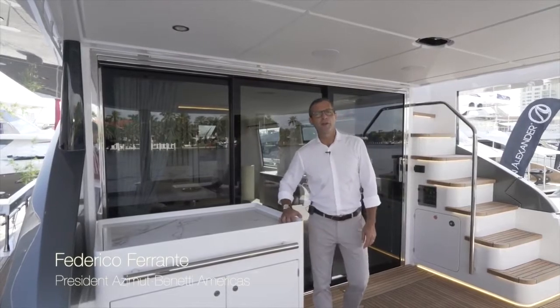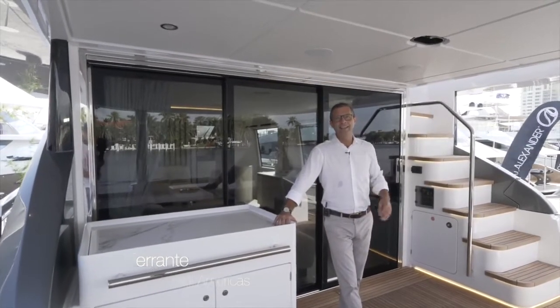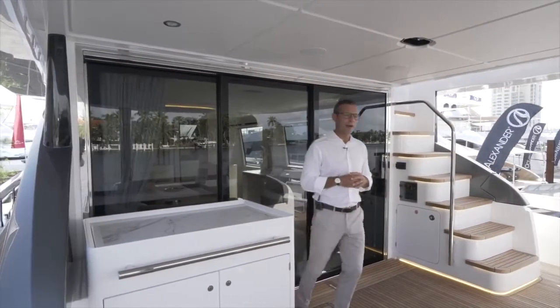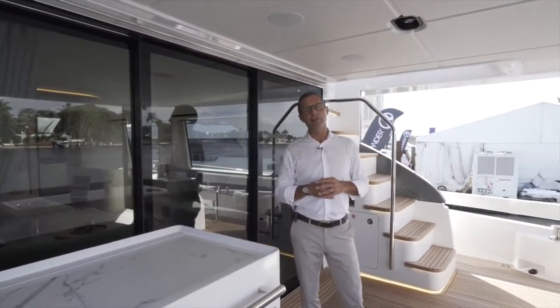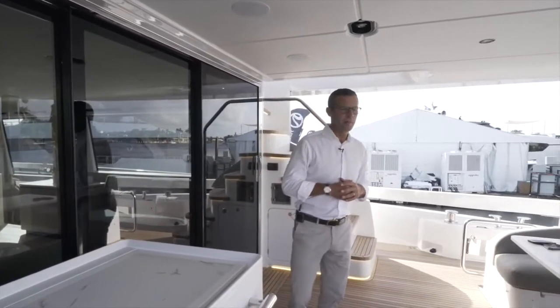Good morning from Fort Lauderdale — sunny Florida — at the 61st Fort Lauderdale International Boat Show. We are today aboard the flagship of our Flybridge collection, the Azimut Yachts 78 Flybridge.